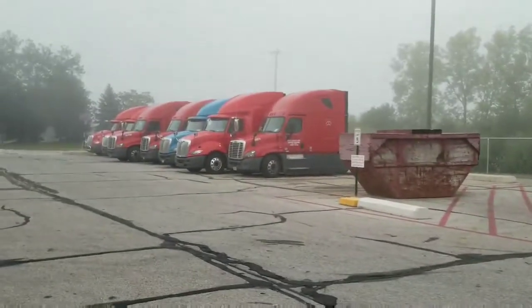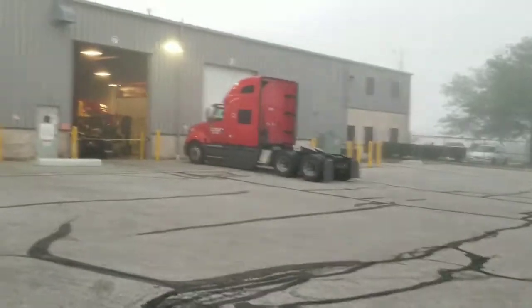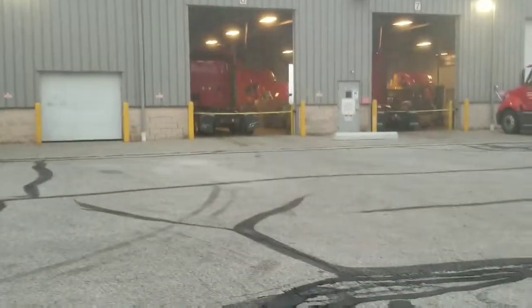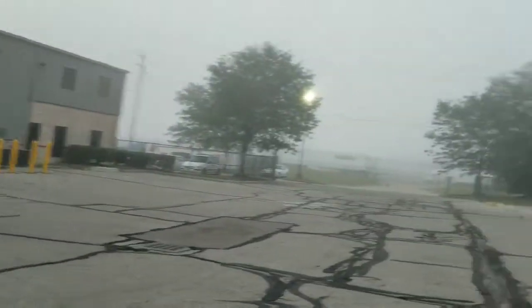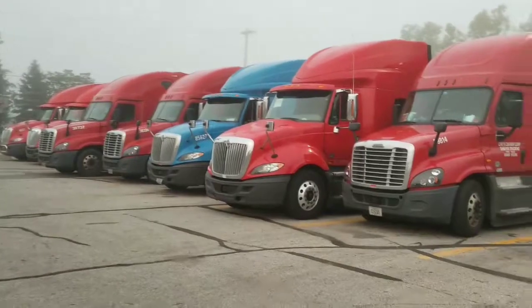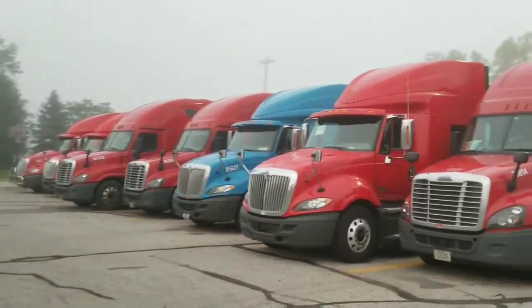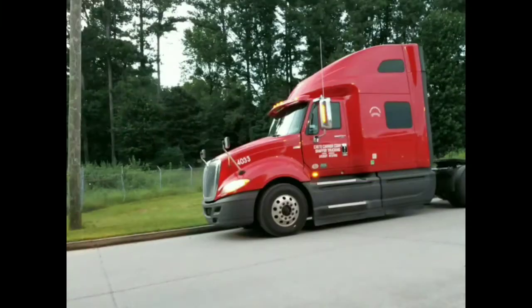I noticed that they've got some new International LTs on the other side. I will try to check out some of those today if I'm still here. I'll see you next time.